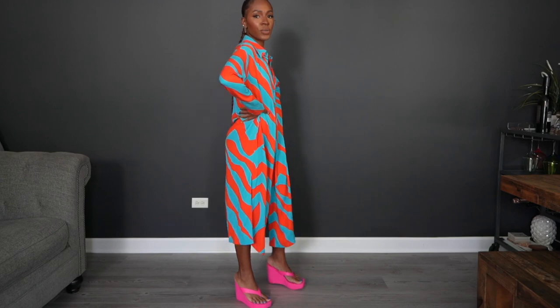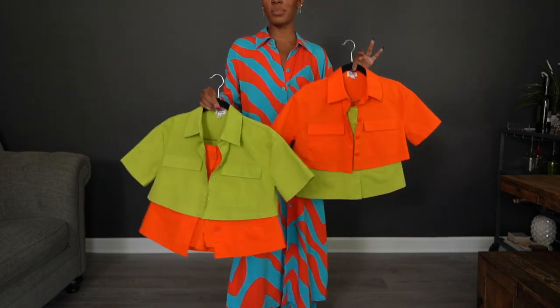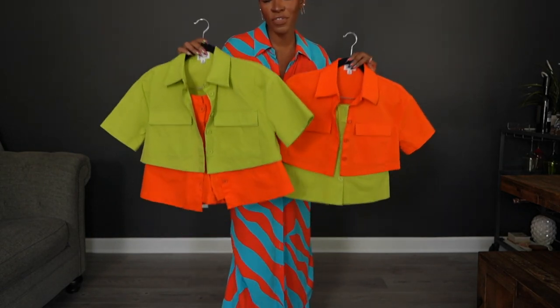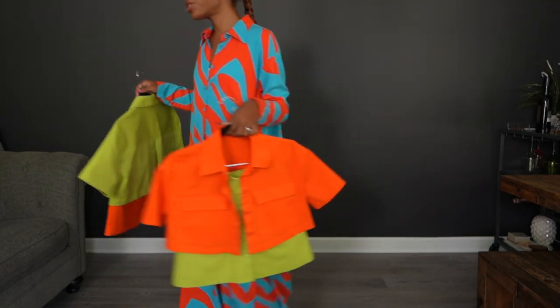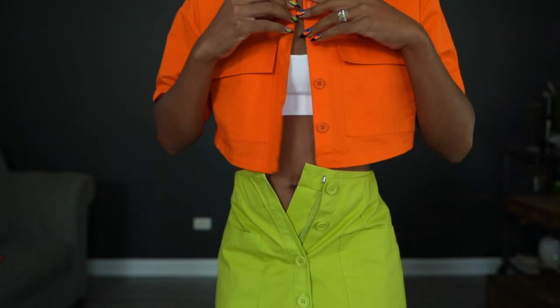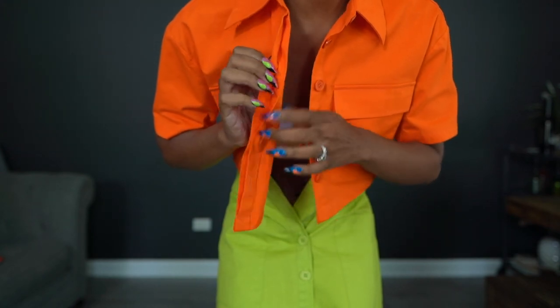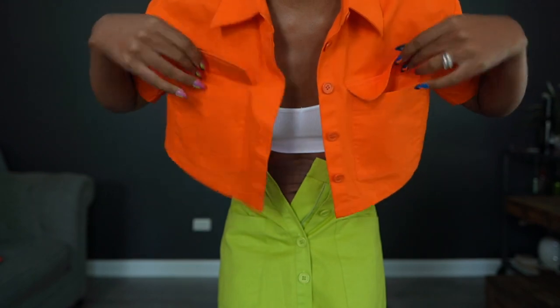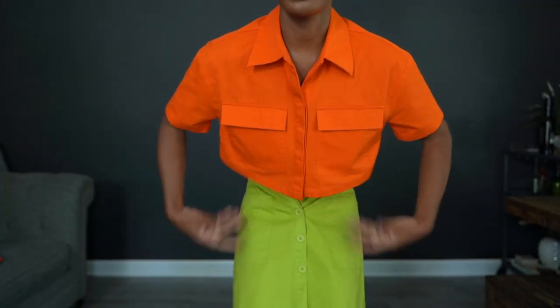The striped dress is the same vibe — you can belt it or wear the full set. I've already worn this set out and people love it. Next up are the two-piece sets: a crop top and a skort that go together but can also be worn separately. You can buy them in one color or mix and match. The top has hidden buttons behind a placket, and the pockets are functional — not fake pockets.